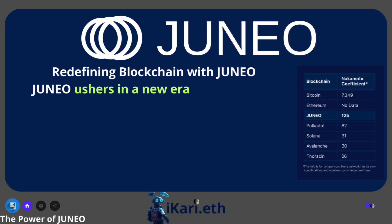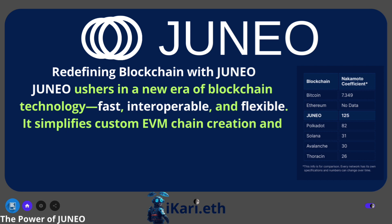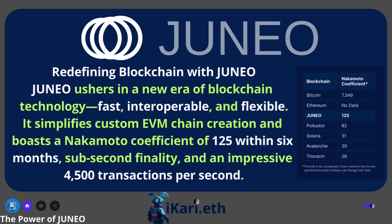Juno ushers in a new era of blockchain technology — fast, interoperable, and flexible. It simplifies custom EVM chain creation and boasts a Nakamoto coefficient of 125 within six months, sub-second finality, and an impressive 4,500 transactions per second.